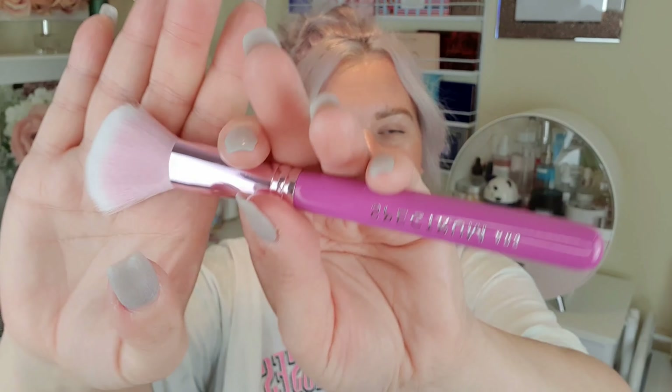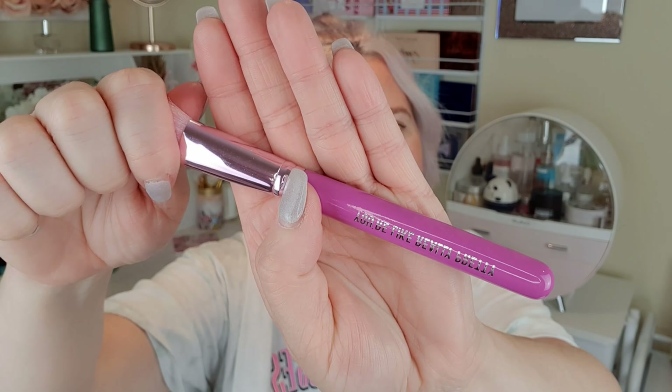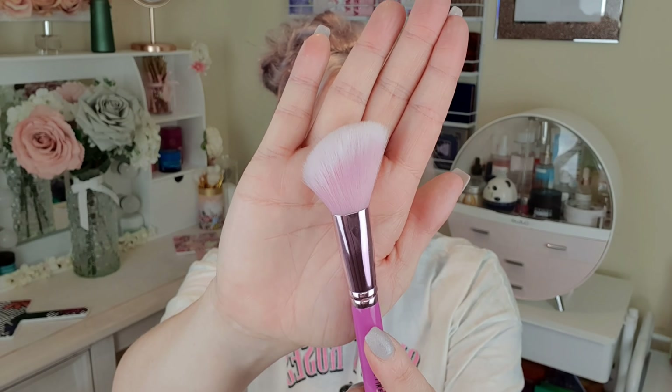This one is the AO5 — it's like a contour brush, an angled brush. We've got the branding on that side, and then if we turn it over it says 'you're like really pretty,' which is really cool. Really nice and soft, with a pink and white ombre and angled head.